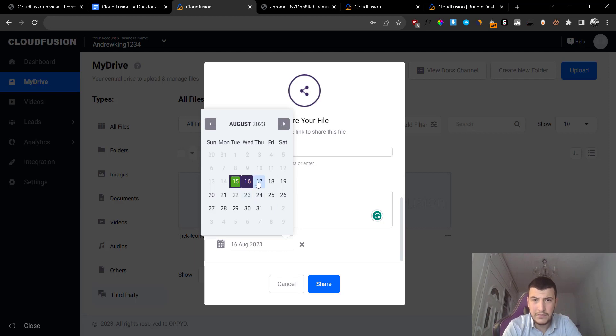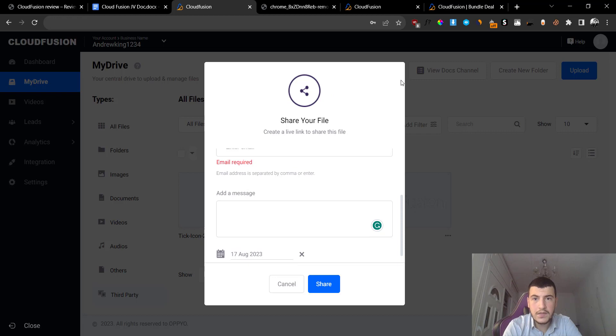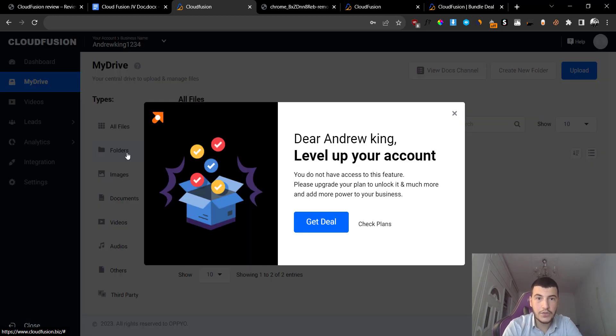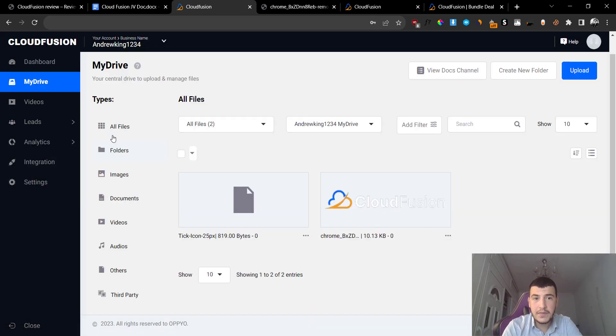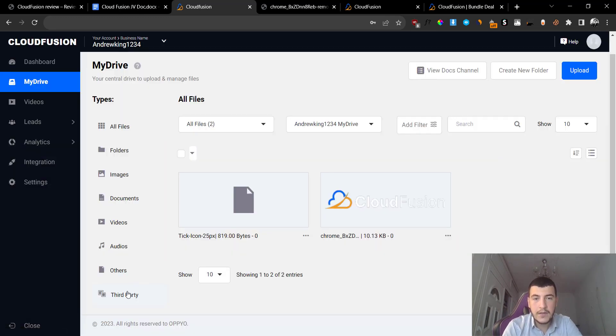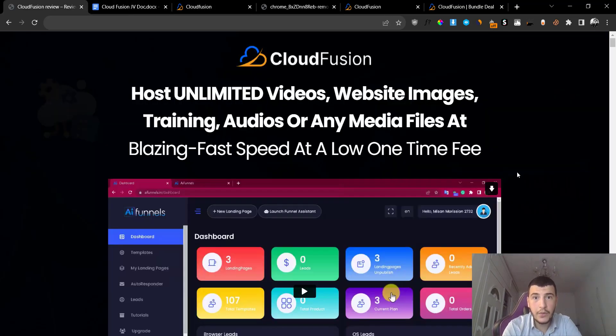You can also set an expiration date. If you want this file to expire and be removed from your Cloud Fusion account, you can set a date and then click on share, and it will expire after that specific date you have specified. As you saw at the beginning, we cannot add folders on the front end - that's one of the upgrades. You can also add third-party elements from your Google Drive, Amazon's cloud service, or OneDrive, and basically import them to your Cloud Fusion account very quickly.